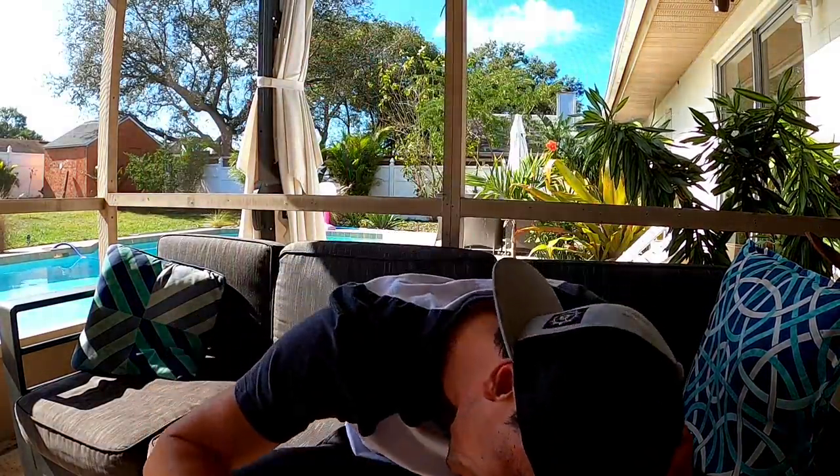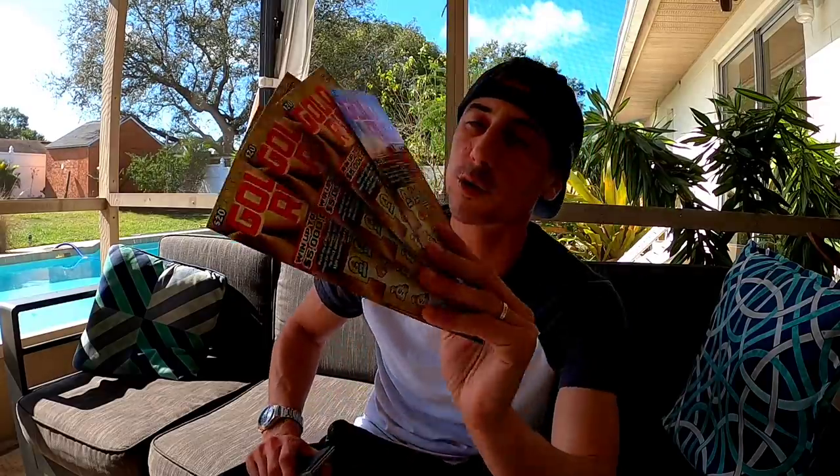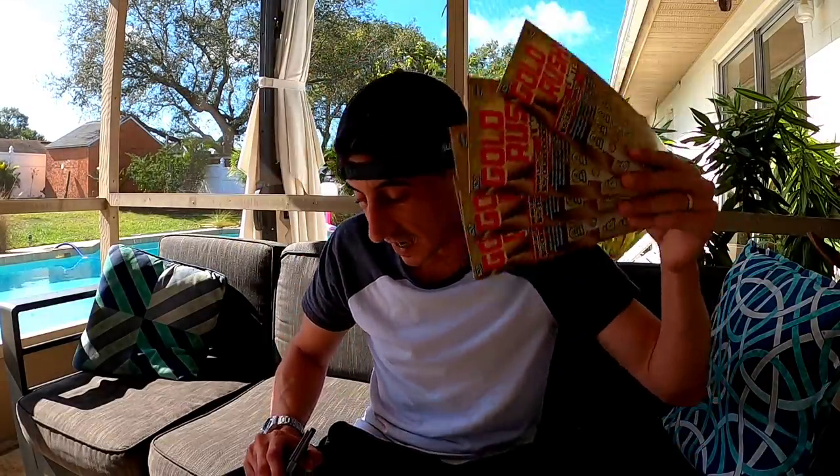Good morning guys, happy Sunday morning! We got ourselves four $20 Gold Rush Limited tickets, all in a row — $80 worth of tickets. Let's see what we got.